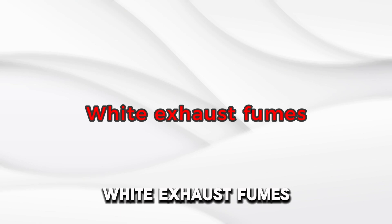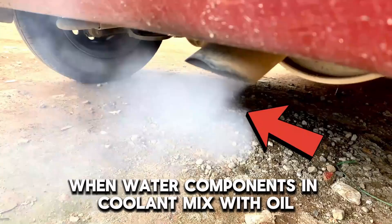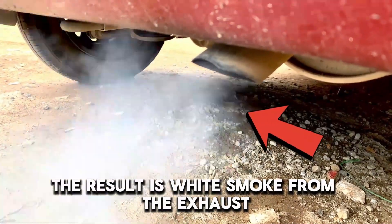Number 4: White Exhaust Fumes. When water components in coolant mix with oil and vaporize, the result is white smoke from the exhaust.